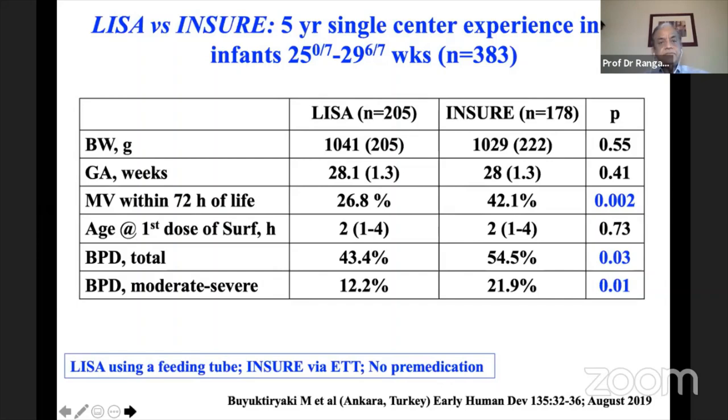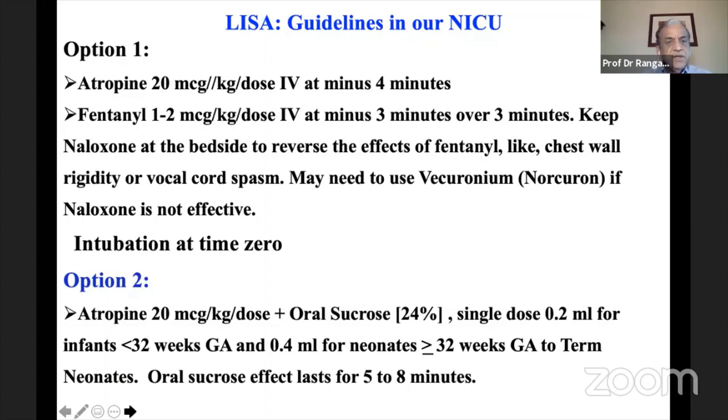Our NICU protocol for LISA includes atropine 20 mcg/kg IV four minutes before the procedure, then fentanyl 1–2 mcg/kg over three minutes, with naloxone kept at bedside to reverse chest wall rigidity or vocal cord spasm. Vecuronium may be used if naloxone is insufficient. We use NIPPV to support the baby even if hypopnea occurs. An alternative pre-medication option is atropine plus oral sucrose 24% — 0.2 mL for babies under 32 weeks or 0.4 mL for those over 32 weeks — with effect lasting 5–8 minutes.